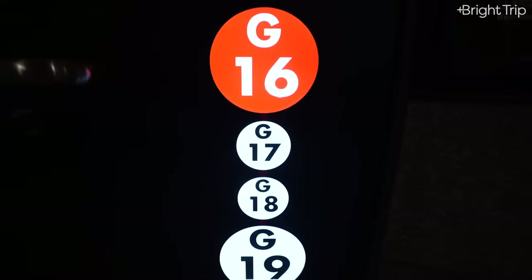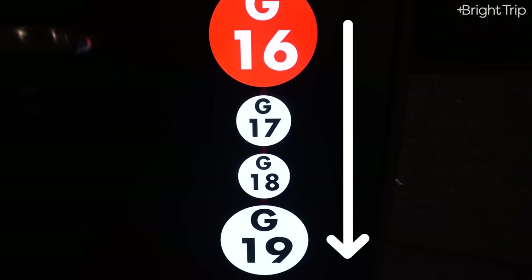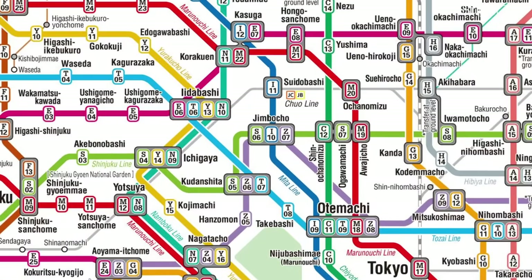Some stations have really useful signs as you go down the stairs to the platform that tell you the station number — in this case 16 — and which direction the platform is going. Since the numbers are going up to 17, 18, 19, and we're trying to get to 19, I know this is the right platform. Some stations have multiple lines going through them, so you'll see multiple numbers — like Jimbocho, which is stop 6 on the green line, stop 10 on the blue Mita line, and stop 7 on the purple Hanzomon line.